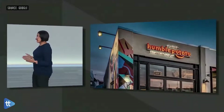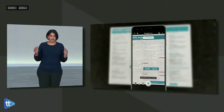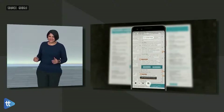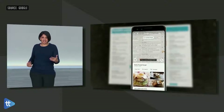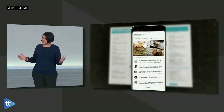Let me show you some new ways that we're making Lens more helpful to you. Say you're at a restaurant trying to figure out what to order. Lens automatically highlights the popular dishes at this restaurant right on the menu. And of course, if you want to know more, you can tap on any dish on the menu, and you can see what it looks like at the restaurant, and check out what other people are saying about it on Google Maps.